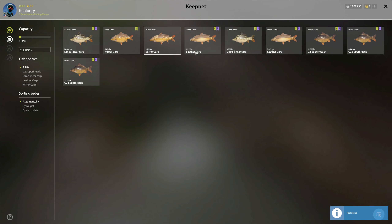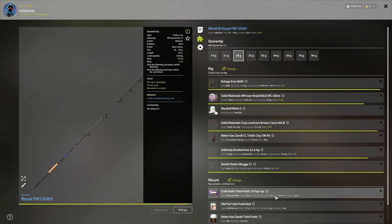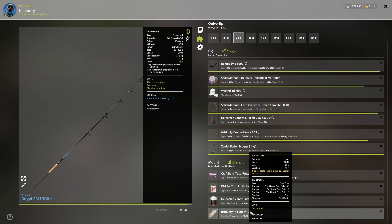This is where we're at today on this spot — a little slow, but we started off with three C2s in a row that were all markers. And then this 26 kg. As I mentioned earlier, we are on 2D 14 pop-up, 2D red, 2D fruity, and this 2D PVA with corn, and otherwise just the pellets.